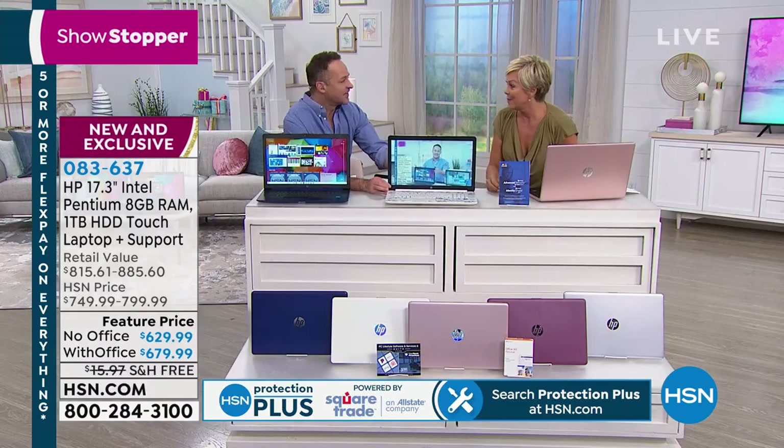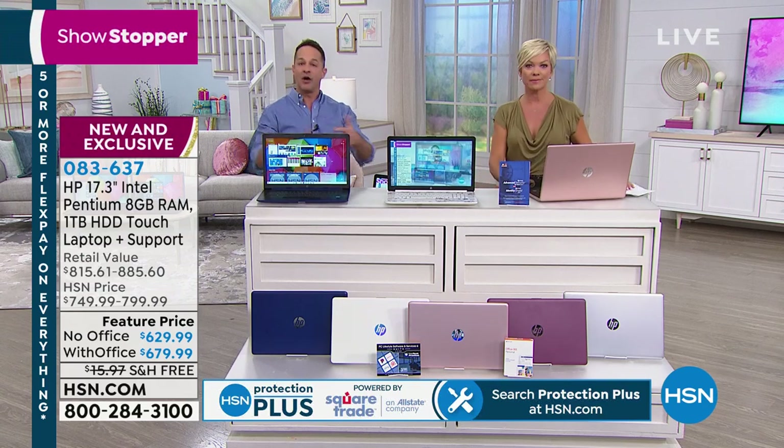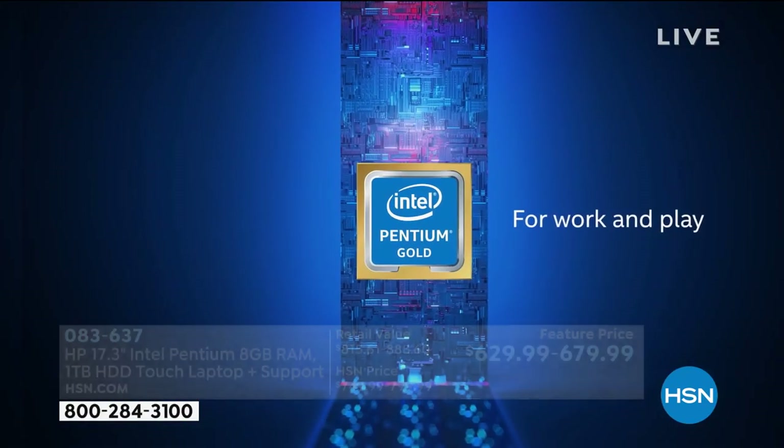I've never seen a laptop like it — it's pretty awesome. Let's talk about Intel Pentium Gold for a second. I'm going to show off the differences in the new Intel Pentium versus the Intel Pentium from just a couple months ago.